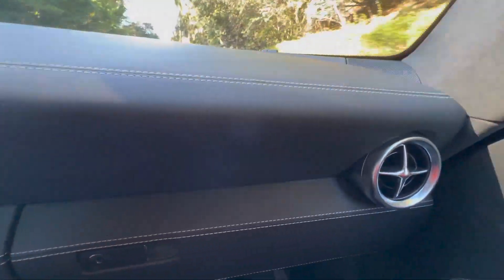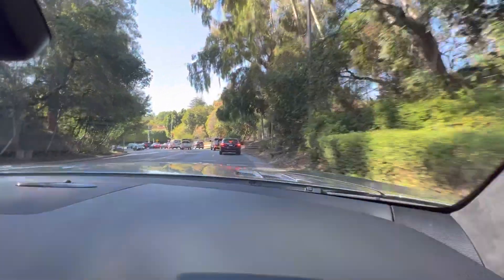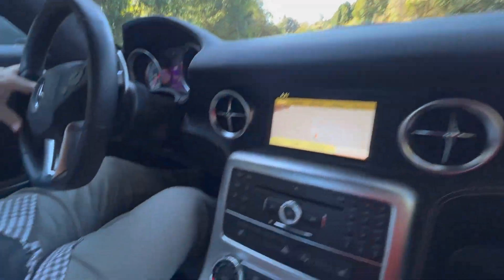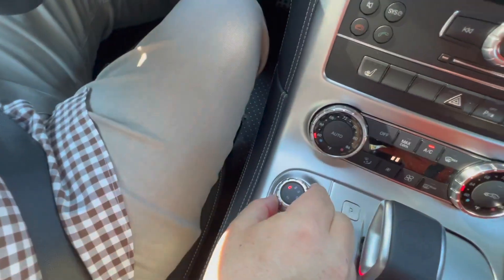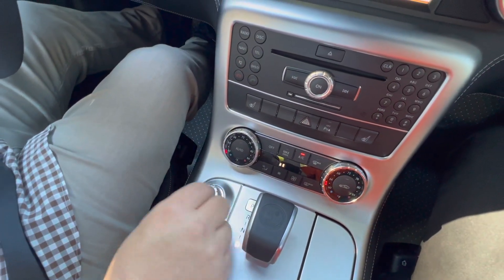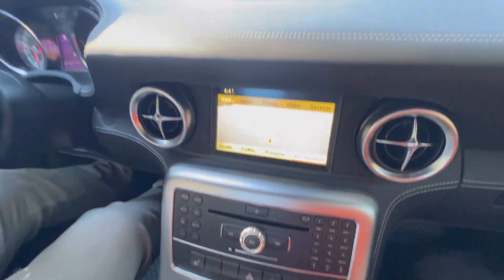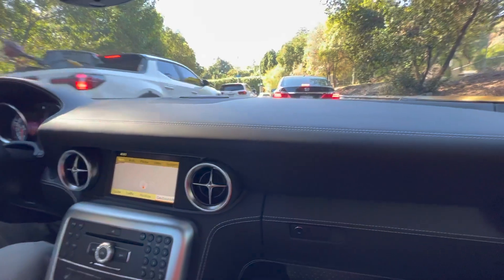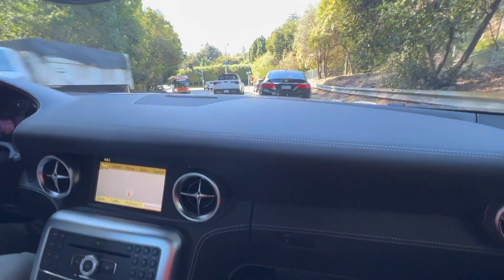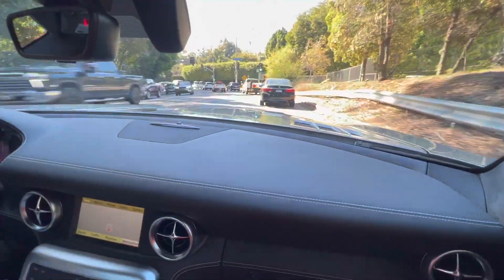These cars are an absolute ball to drive — just raw power. The transmission shifts quickly. It has a mode selector down here, so you can switch from comfort to sport, sport plus, manual, and then down to race mode. Most commonly you'd drive it in just the sport or comfort setting, and then if you want to get a little more aggressive with your shift times, you can switch up to sport plus.